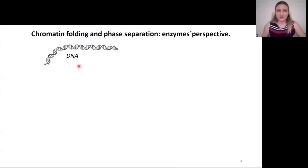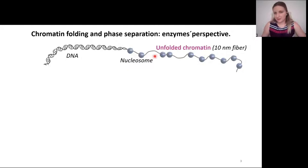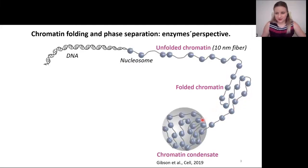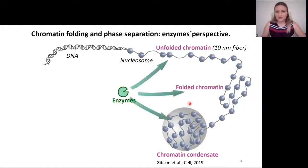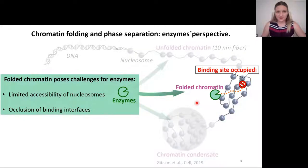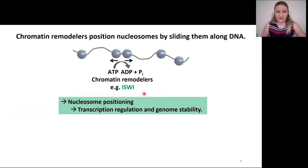Almost all eukaryotes wrap their long genomic DNA around the histone core, thereby forming a nucleosome. This gives rise to the 10 nanometer fiber unfolded chromatin array that can further reversibly fold into higher order structures. It can also undergo phase separation and form chromatin condensates, as recently suggested by the microsomes group. The folded chromatin poses many challenges on the enzymes that have to work on it — not all nucleosomes will be accessible, and some will be buried in the folded structure. Even if the enzyme manages to reach the nucleosome, its binding site might be occupied by interaction with other nucleosomes. We addressed this fundamental question on the example of chromatin remodeler ISWI. Chromatin remodelers are enzymes that use ATP energy to slide nucleosomes along the DNA, thereby setting the nucleosome position.